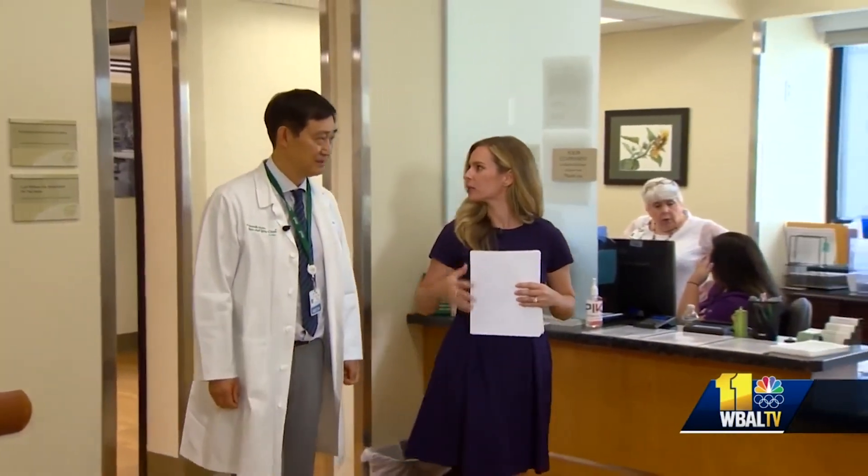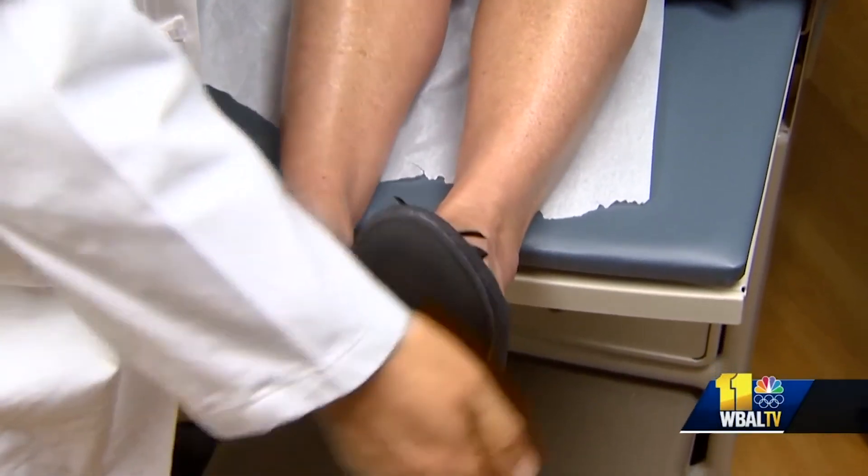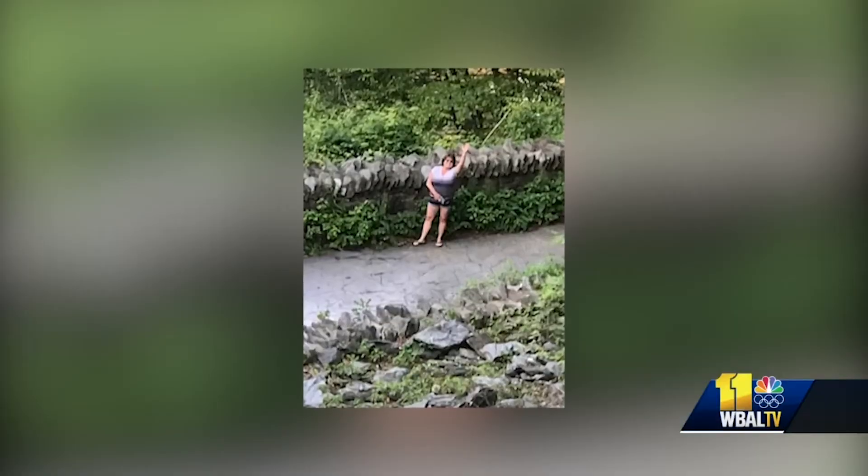Dr. Park says now it's a small incision. Look at Margaret — before she had trouble touching her toes, now she's even hiking trails.